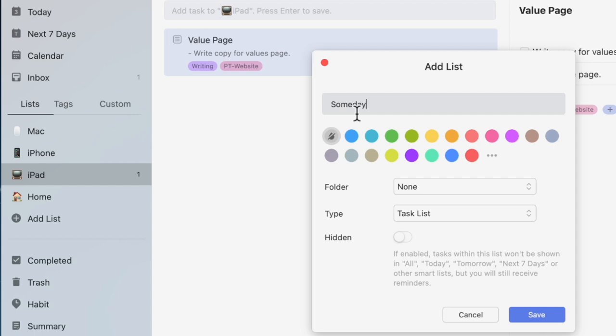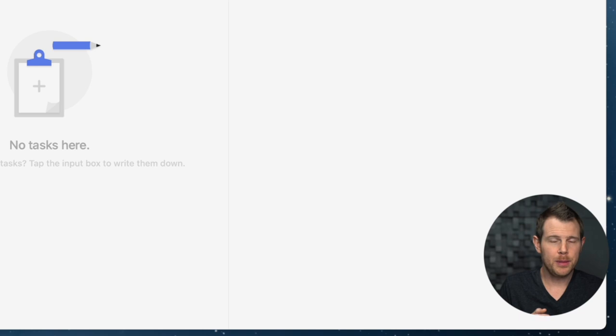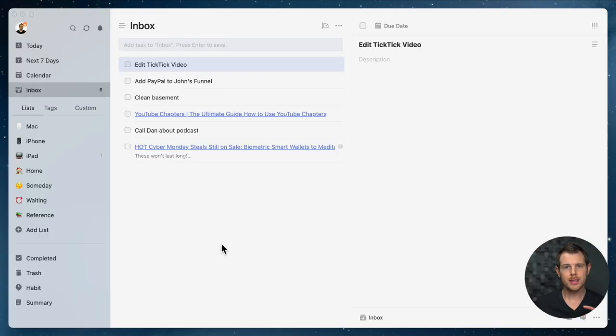I'm going to add three more lists. The first is 'Someday' — for things that are important and you might want to tackle, but they're not urgent and don't need to be done in the next few weeks. The second is 'Waiting' — for any task where you're waiting on someone else to complete their part before you can complete yours. For example, a web developer waiting on a graphic designer to deliver a design. The third list is 'Reference' — a place for anything important that you'll need to go back to in the future.